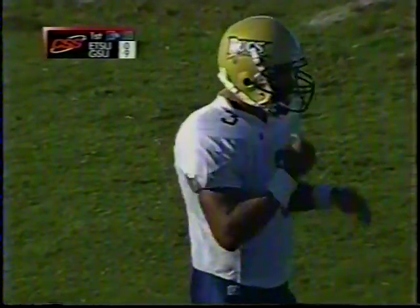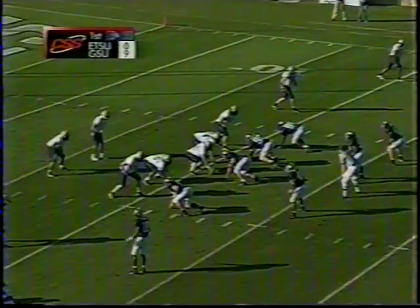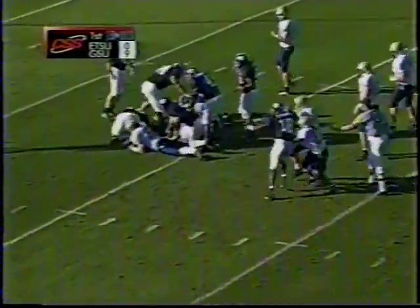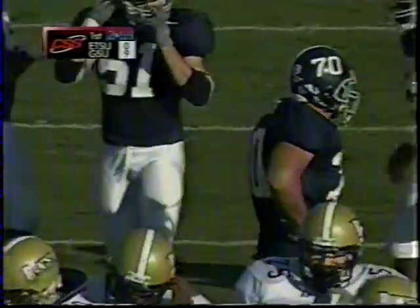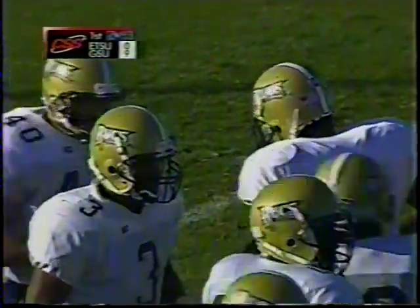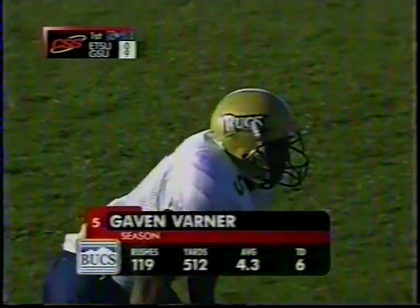That gives East Tennessee the ball first and 10 at the 16-yard line. Chad was just getting a little greedy, trying to score quick. From the shotgun, we'll watch Sanders operate for ETSU. Just one in the backfield — that's Gavin Varner — and he is immediately stuffed for about a one-yard loss. Interesting note: all six touchdowns through the air for Georgia Southern this year have come on the road. So people here are wondering, why are they throwing it at home anyway?